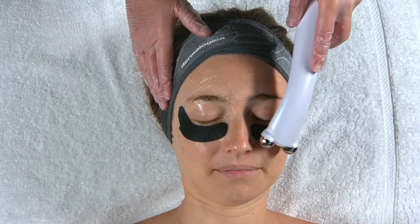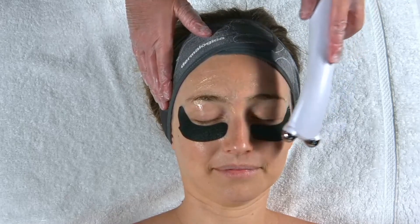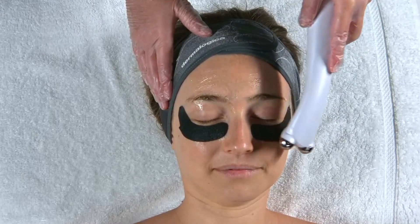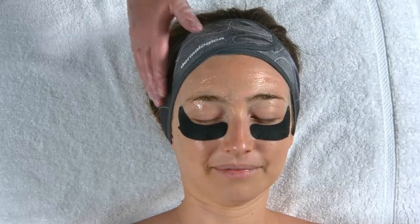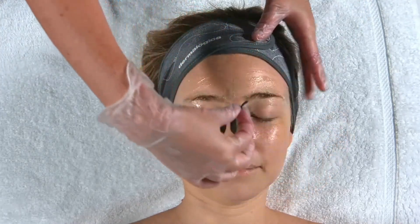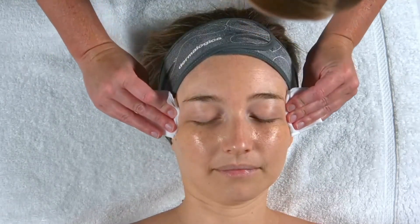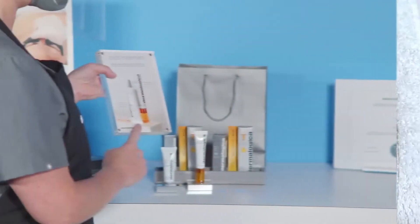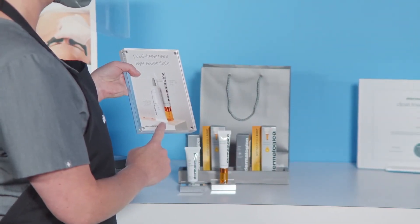After giving your client a treatment featuring ProPower Eye Peel, you will have the perfect opportunity to discuss the importance of eye products they can use at home. Let them know these products can maintain the results of their professional treatment and achieve optimal skin health around their eye area. Remember to use the art of storytelling to connect them to the treatment they just received.